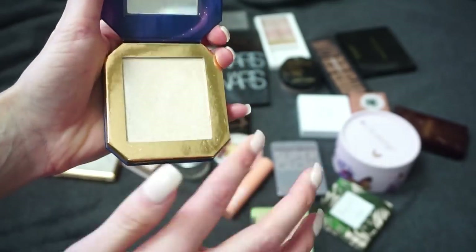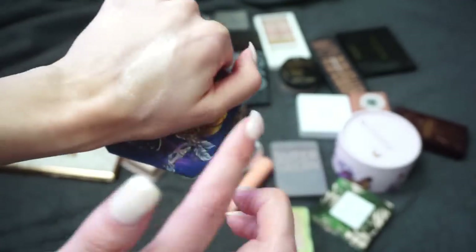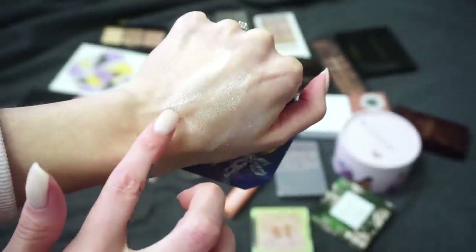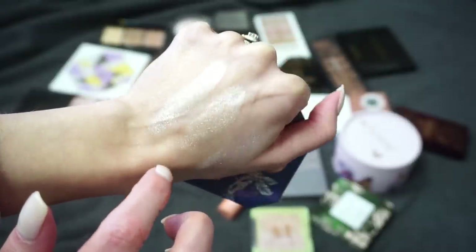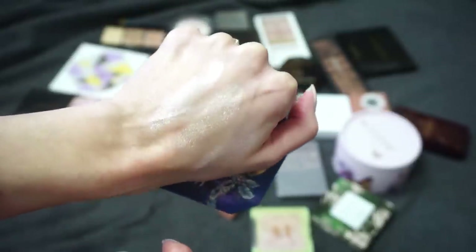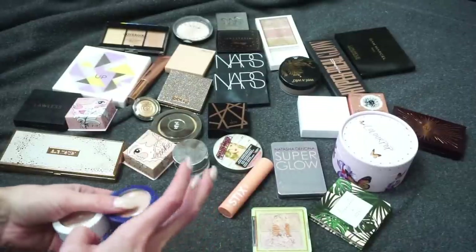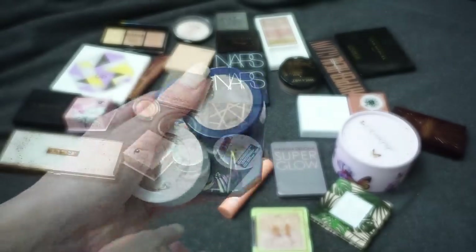I also have this ColourPop highlight from one of their Disney collaborations — this is in Horse and Carriage, which is a pressed highlighter versus the Super Shock. I feel like Horse and Carriage and Flexitarian are really close to one another shade-wise, even though the formulas are different. When I first used Horse and Carriage I immediately thought of Flexitarian, so I wanted to show the swatches next to each other. I'm going to be keeping these — I just really like the ColourPop formula.